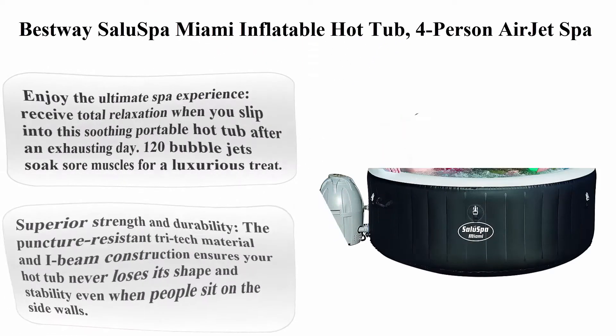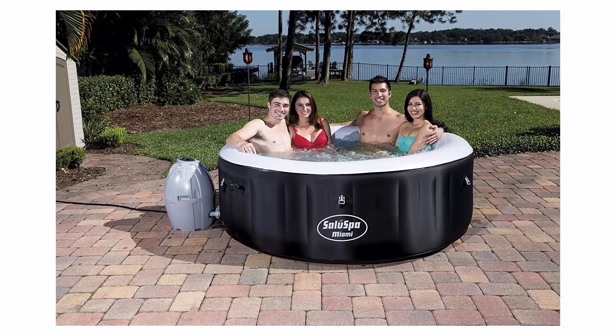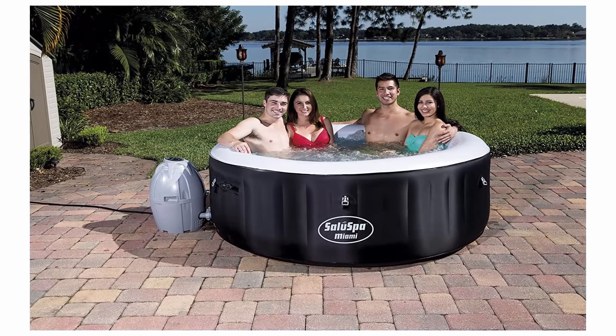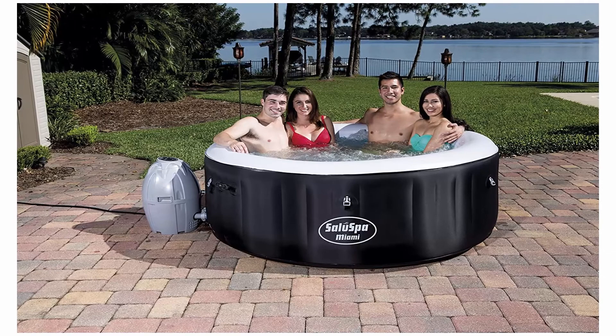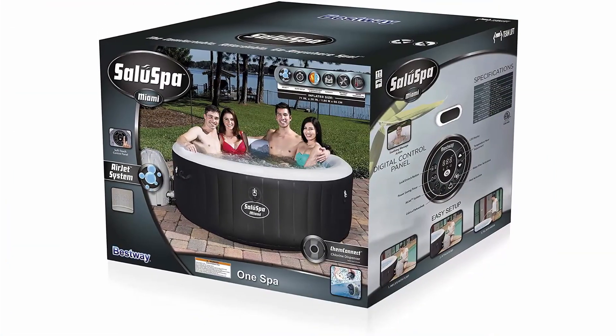Best Choice Alu Spa Miami Inflatable Hot Tub, 4-Person Air Jet Spa. Enjoy the ultimate spa experience — receive total relaxation when you slip into the soothing portable hot tub after an exhausting day. 120 bubble jets soak your muscles for a luxurious treat.